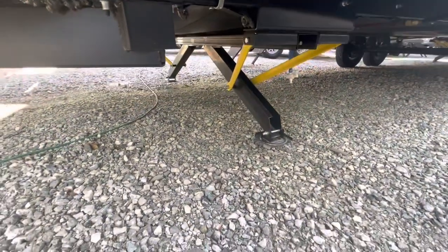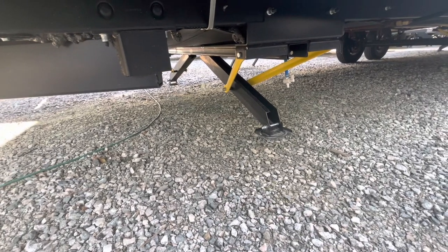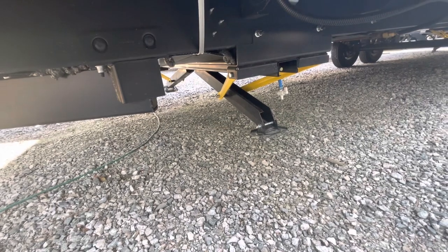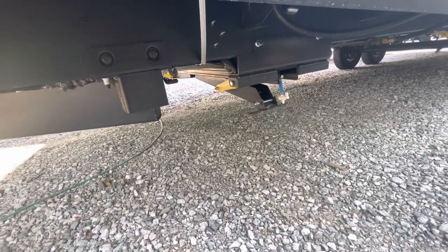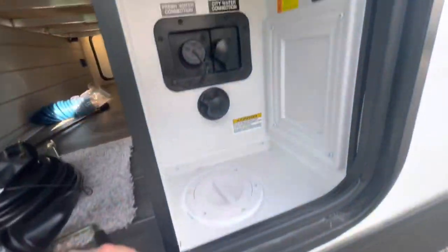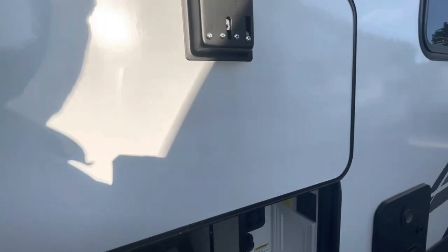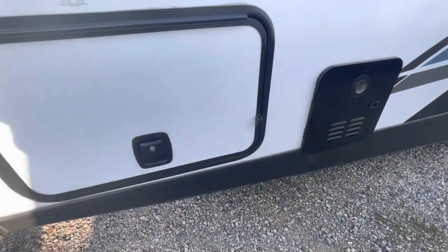Touch of a button puts up your front two jacks — no cranking needed, though there is a manual crank backup. This control puts up the front two jacks and there's a separate control for the rear two jacks. As you can see, it doesn't take long and they're both stowed away. Cable and satellite hookup is here too, and you've got magnetic latches and slam-latch compartment doors.